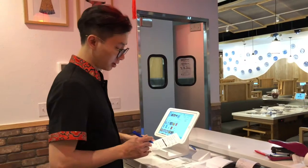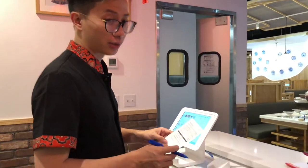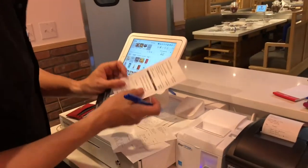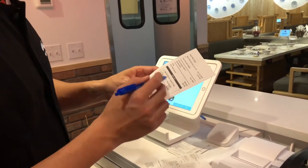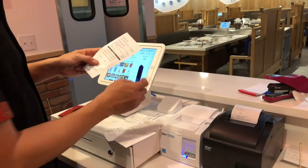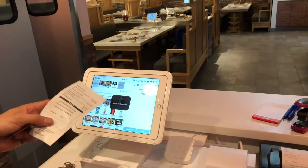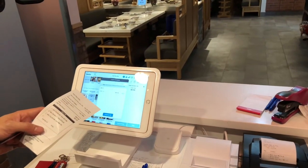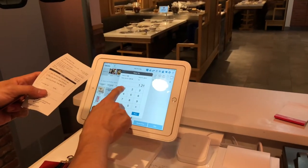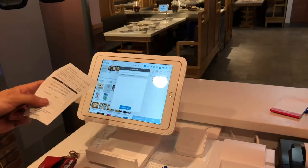One more feature — for the customer, even with the printed receipt, we can adjust the tips after the customer submits it. For example, they have preset options by amount or any percentage you want. When we click 18%, just manage the credit card transaction, and you will see it here. You can adjust for the amount and make it successful. That's it.